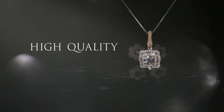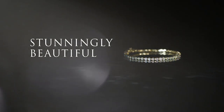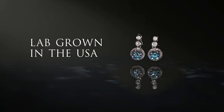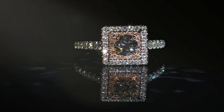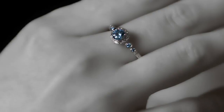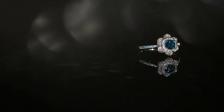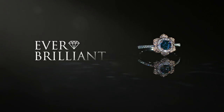High-quality, modern, durable, stunningly beautiful, and lab-grown in the USA. A true diamond in every way. Each piece a story to behold. For the earth-conscious diamond lover, be ever brilliant.